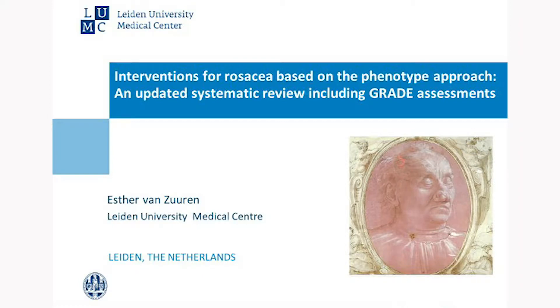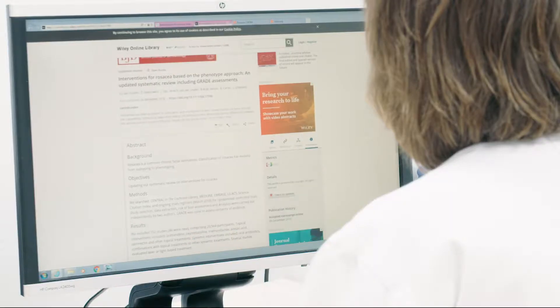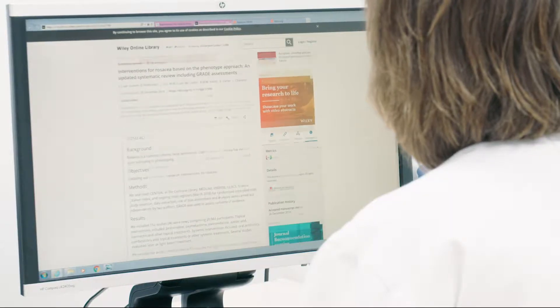My name is Esther van Zuren. I'm a dermatologist at the Leiden University Medical Center in the Netherlands. I'm the lead author of 'Interventions for Rosacea Based on the Phenotype Approach: A Systematic Review Including GRADE Assessments.'